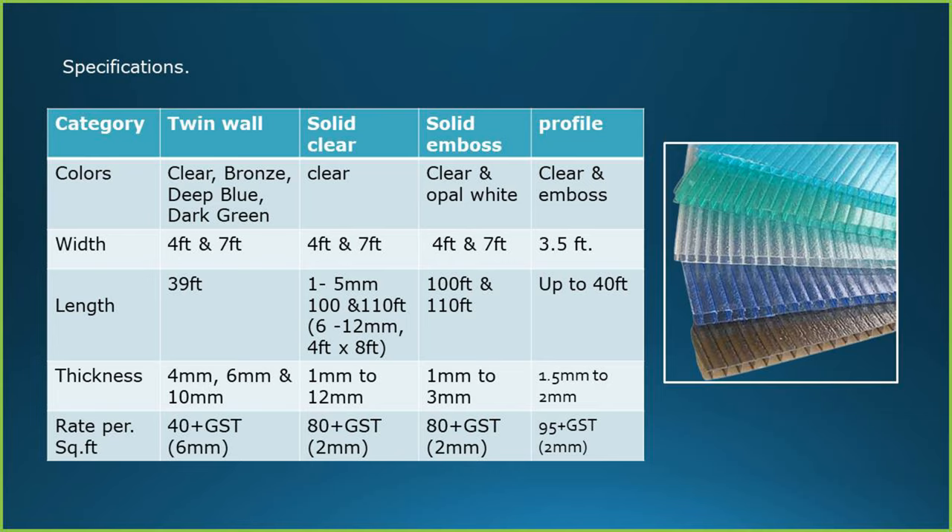Specifications of polycarbonate sheets: there are two major categories — multi-wall (also referred to as twin-wall) and solid. In solid, there are three categories: solid clear, solid embossed and the profile. Different colors are available, but clear is preferred. The standard width available across the categories is 4 feet and 7 feet; in profile it is 3.5 feet. Length is available up to 40 feet.